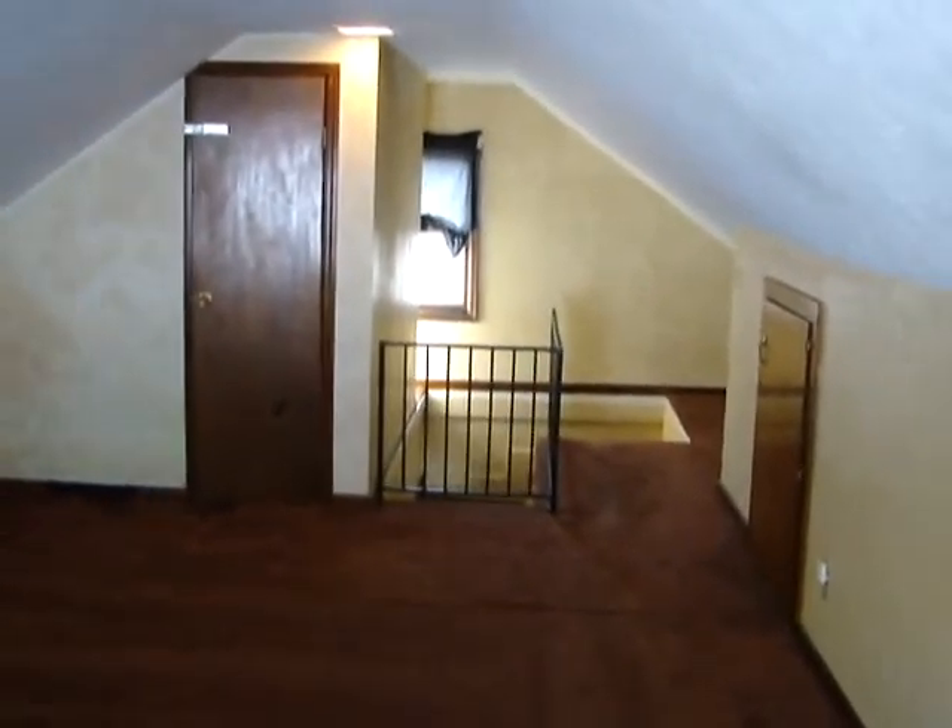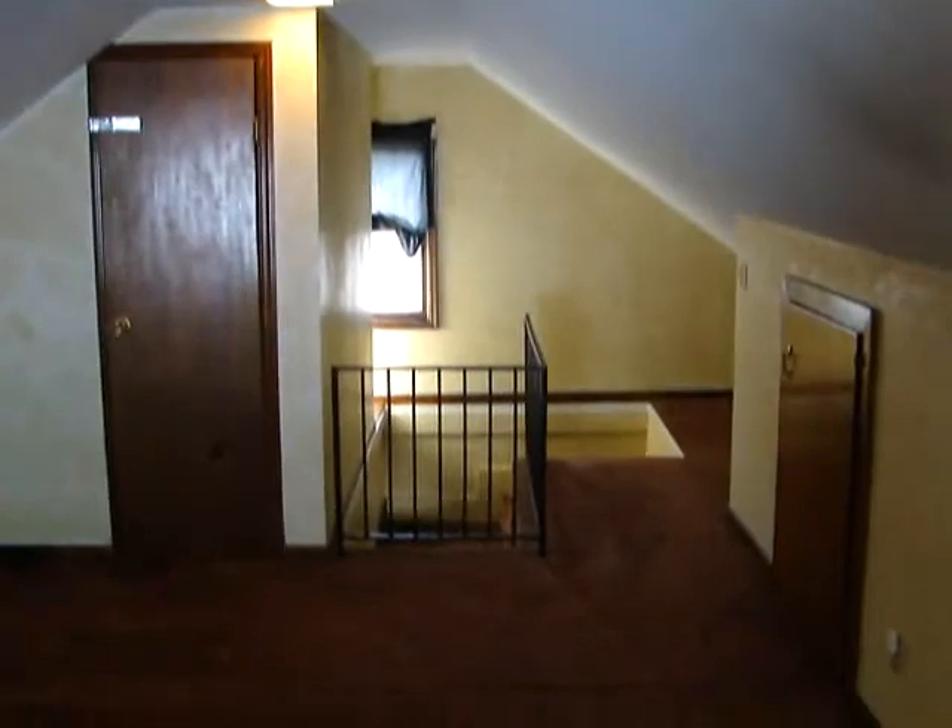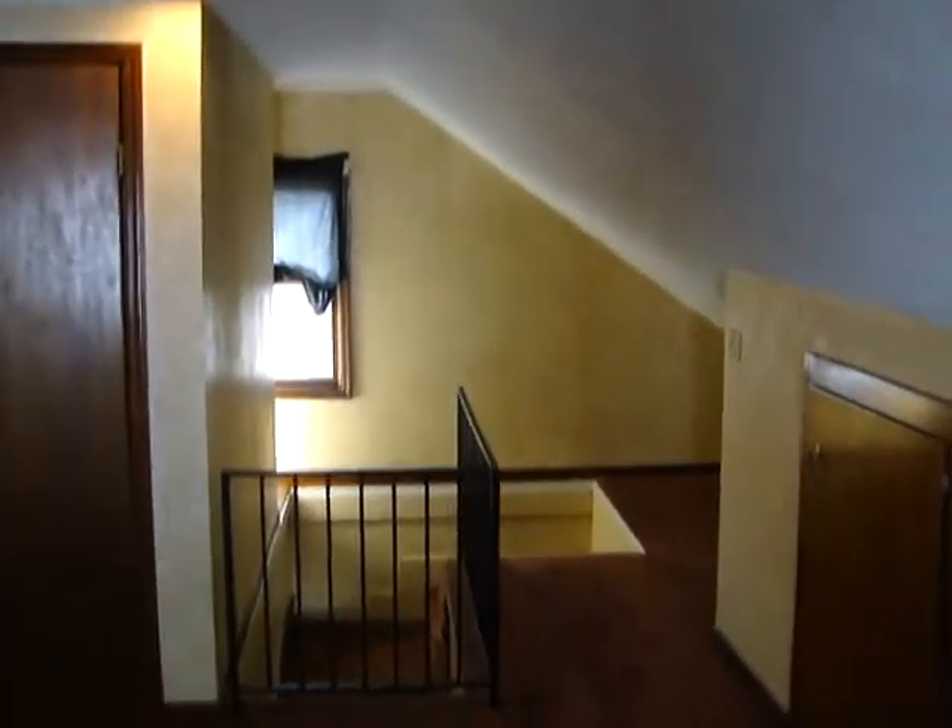So this concludes our tour of 1208 South 51st Street. Thank you for watching.